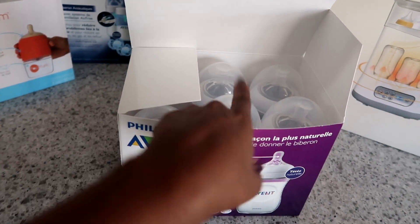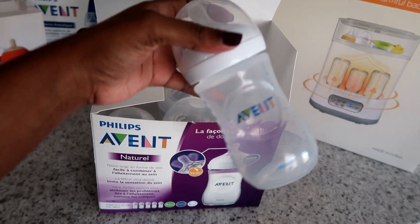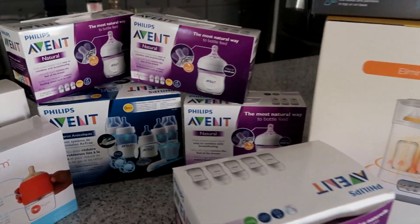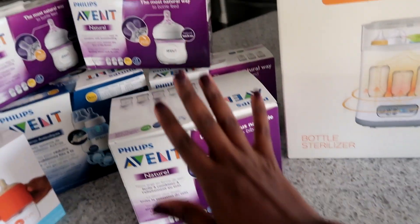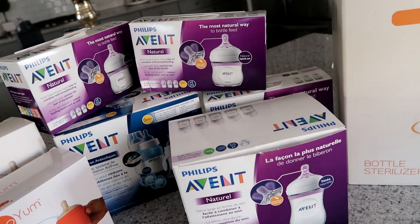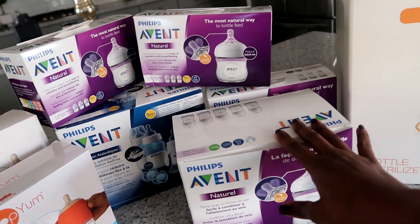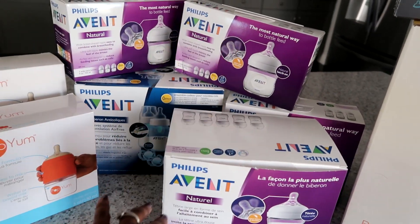In the store, these nine-ounce bottles usually run about $8 a piece, so that was our best deal on bottles from the Philips website. We also got some from Amazon and different places — a few four-ounce and a few nine-ounce. I wanted to make sure to have enough bottles on hand for at least two days' worth of feedings because we're busy, and I need some clean for the diaper bag so if we need to run out we have clean bottles ready to go.